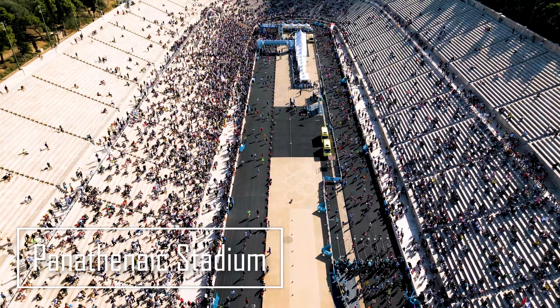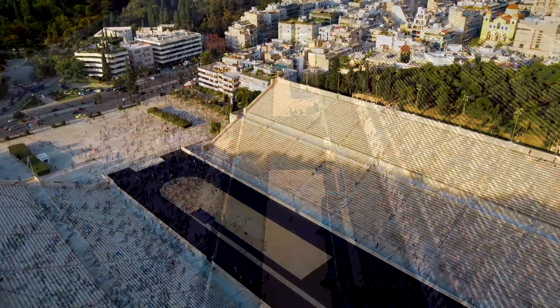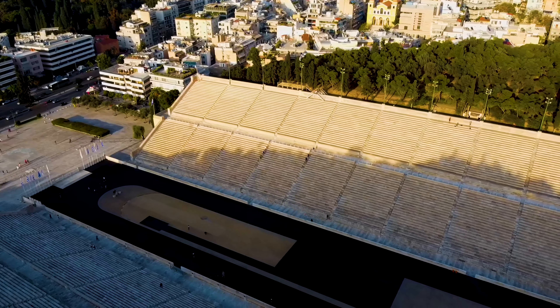Day 2 starts at the Panathenaic Stadium, the birthplace of the modern Olympic Games. This massive marble stadium is not only a historical site, but you can also take a lap on the track and really feel the Olympic spirit.